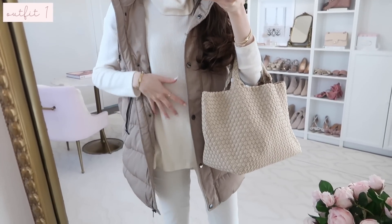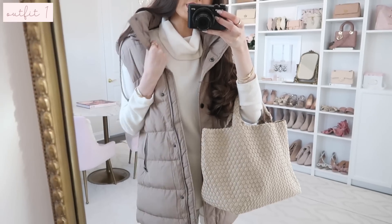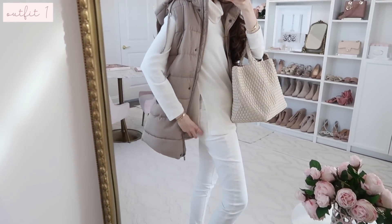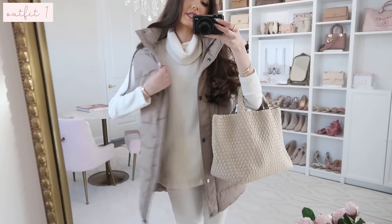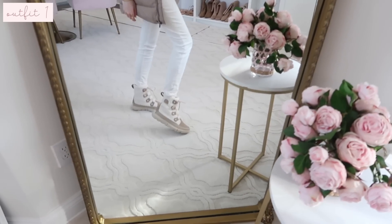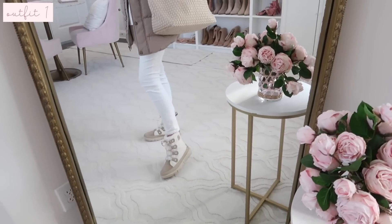The sweater is slightly sheer so definitely wear neutral undergarments — it's a thinner fabric, great for days when it's not super freezing. It has a cowl neck, it's cozy and soft, fits true to size, has a tunic length with a side slit. I love it styled with this vest, my woven tote bag, and these snow boots, which I think are on sale right now. They're really comfortable, keep your feet warm and dry — super practical but also cute.